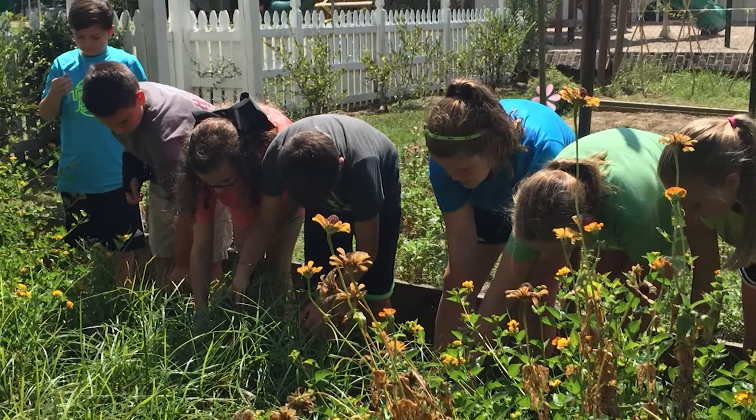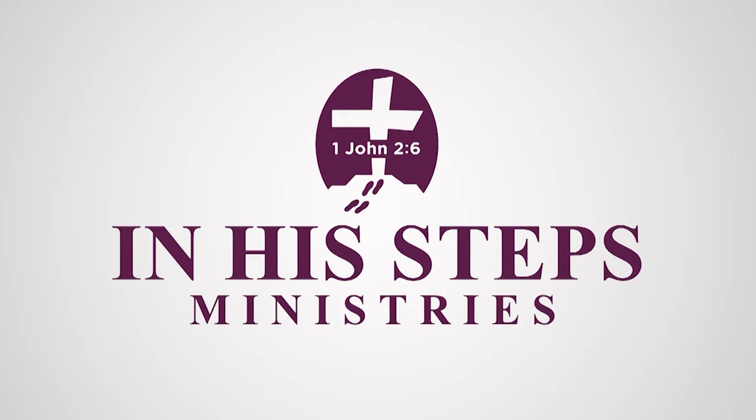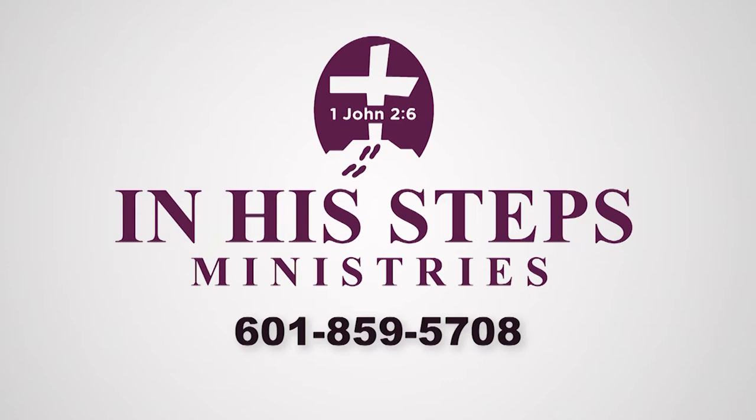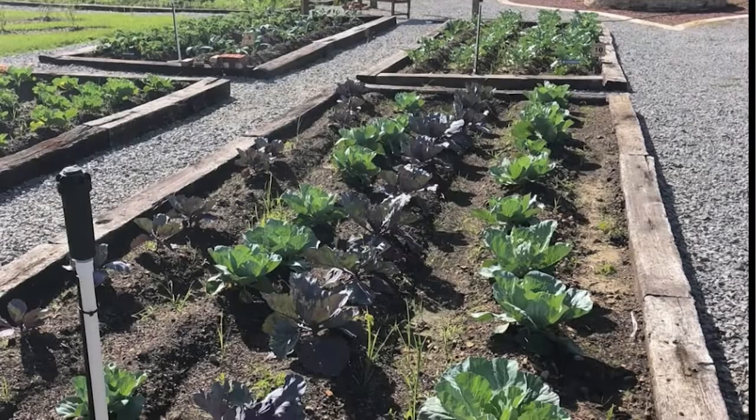In His Step Ministries has a teaching garden located at 3528 North Liberty in Canton, Mississippi. You can contact them by calling 601-859-5708. Rosie's Garden is a community garden located in Rankin County, Mississippi, where individuals can cultivate, grow, harvest, and deliver produce to anyone in need of a good meal. For more information, visit rosiesgarden.org.